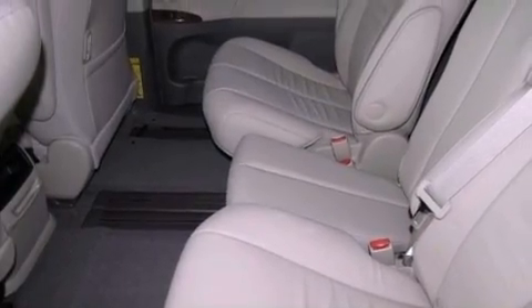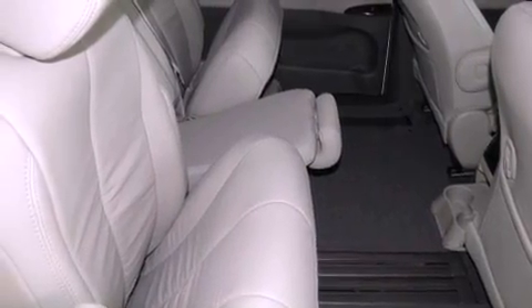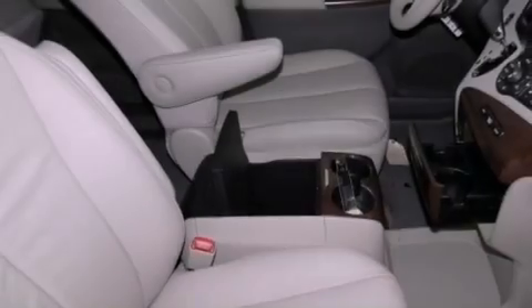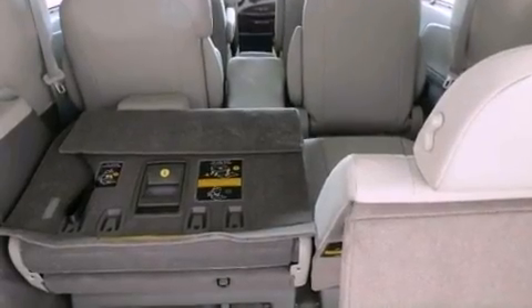Cruise control, an auto-dimming rearview mirror, a rear window defroster, a CD player, a rear spoiler, an engine immobilizer theft deterrent system, 12-volt power outlets, and rear impact crumple zones.